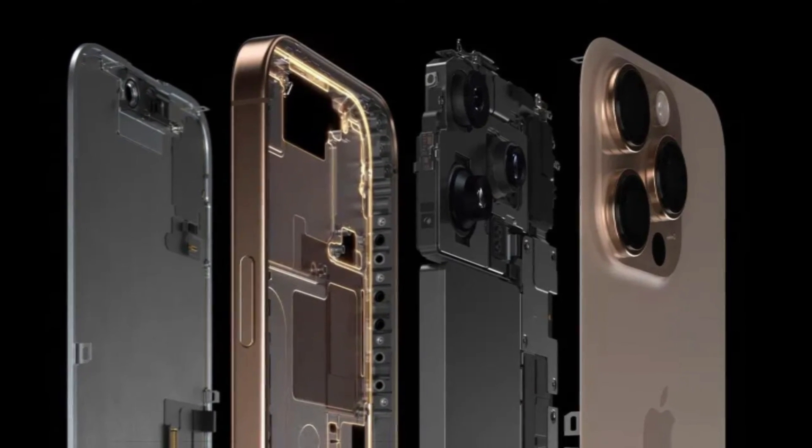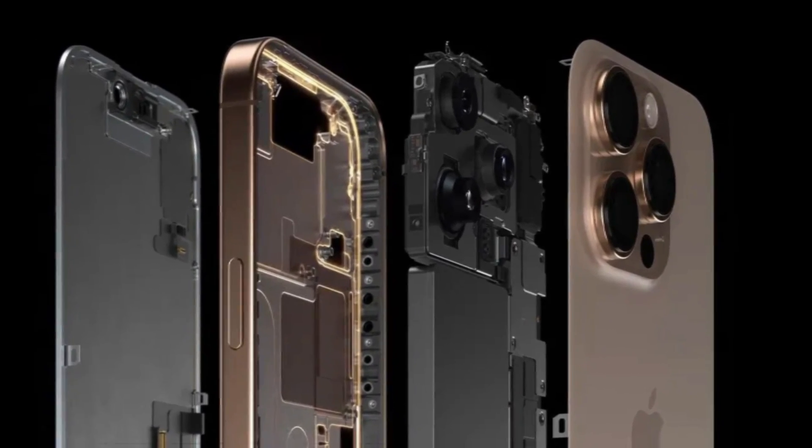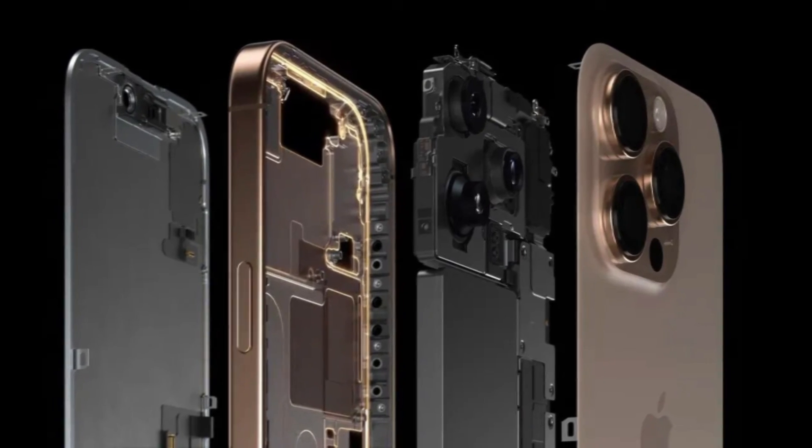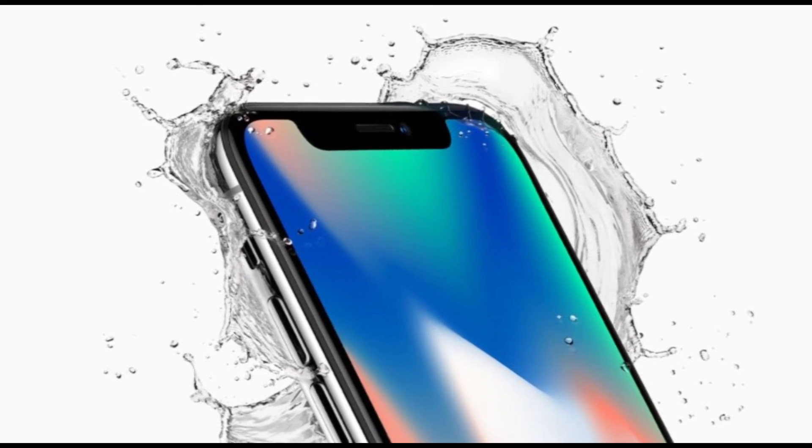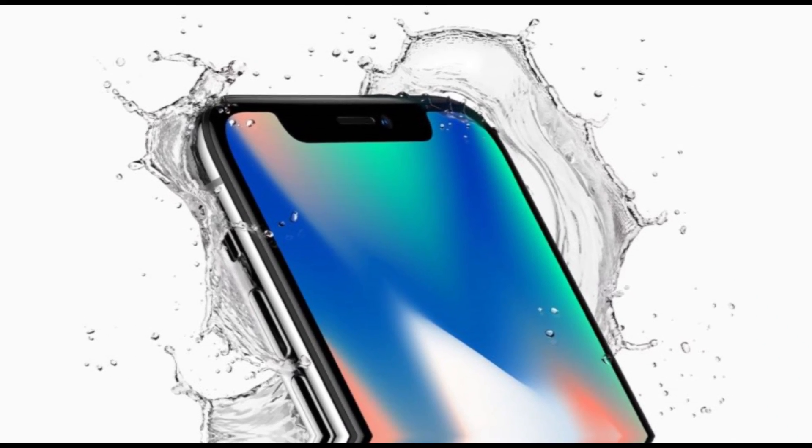The iPhone 16 Pro Max continues with the Grade 5 titanium frame introduced in the iPhone 15 Pro Max, but it's now available in new colors, including desert titanium. The build quality is robust, maintaining the IP68 rating for water and dust resistance.